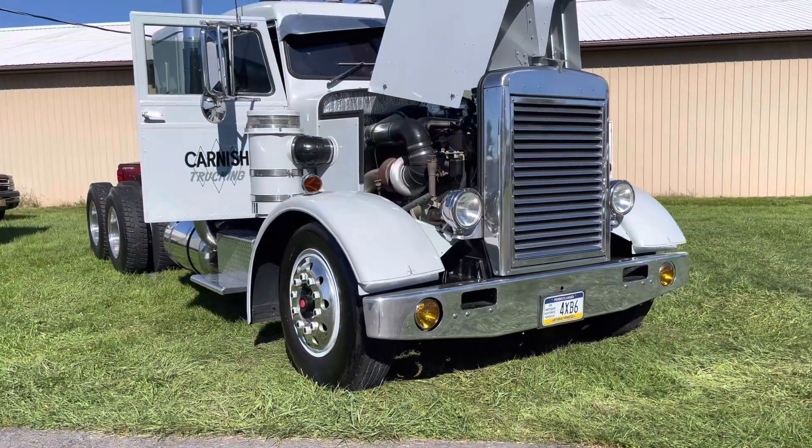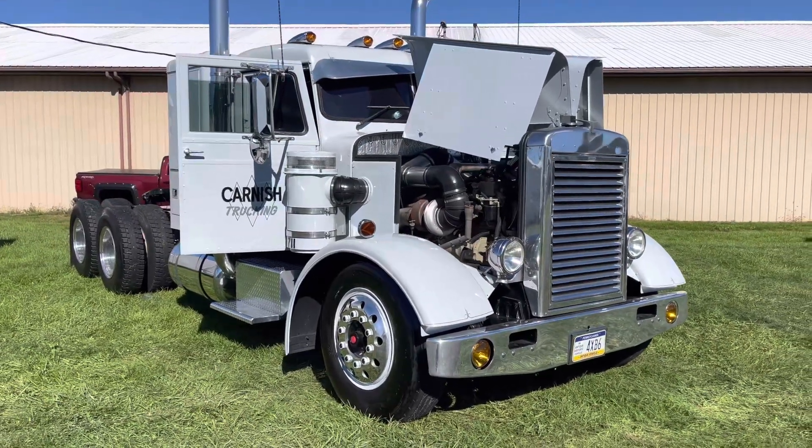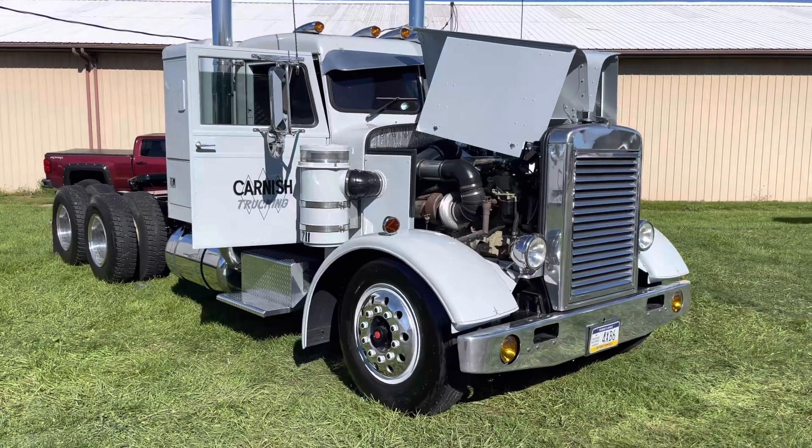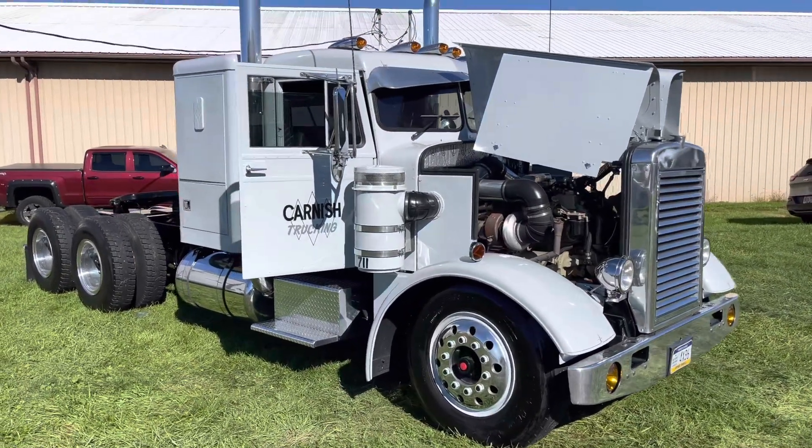I'm Sebastian Carnage from Lihayton, Pennsylvania. The truck's a 1967 Peterbilt. Originally was a 281, now more or less a 351.